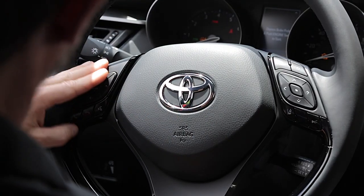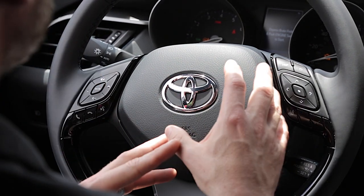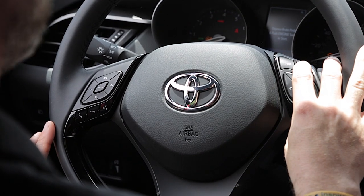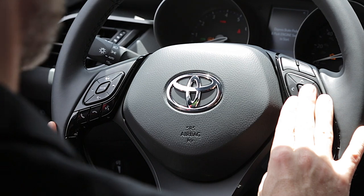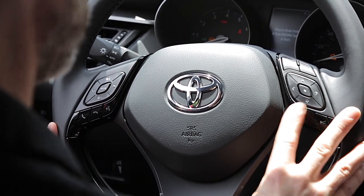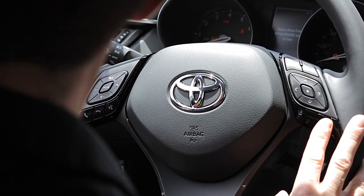On my steering wheel, I've got my usual buttons I find on most Toyotas, with my audio controls on the left, as well as my Bluetooth controls and my voice command button. On the right side of the steering wheel, I have my trip button for my odometer, my go-back button, and my buttons to control my color multi-information display. I also have my button to turn on and off my lane departure alerts, and the button to control the distance for my dynamic radar cruise control.